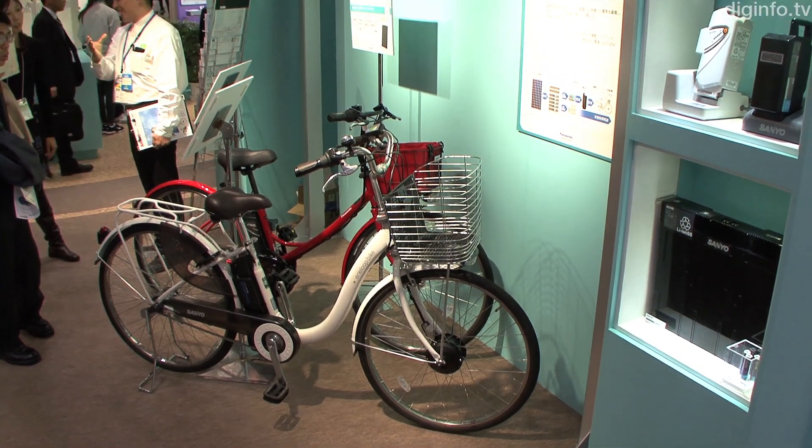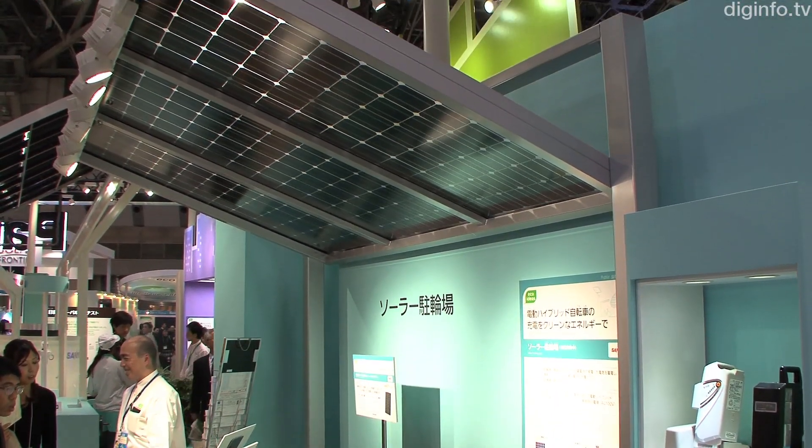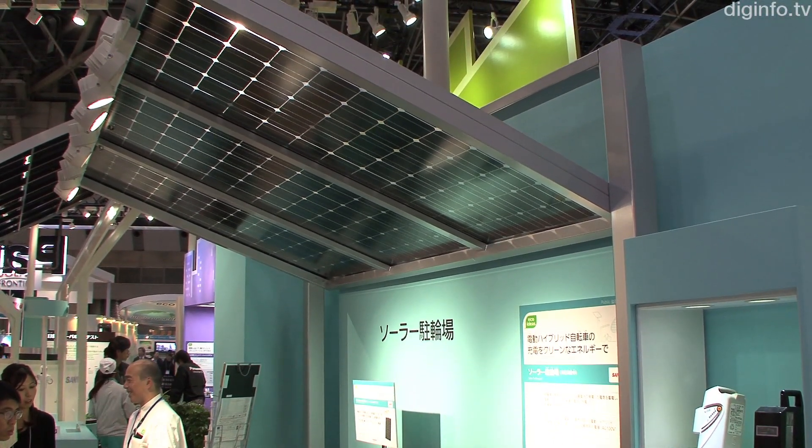Sanyo Electric also presented its solar parking lot for bicycles, which was set up this June in Setagaya, a district of Tokyo.